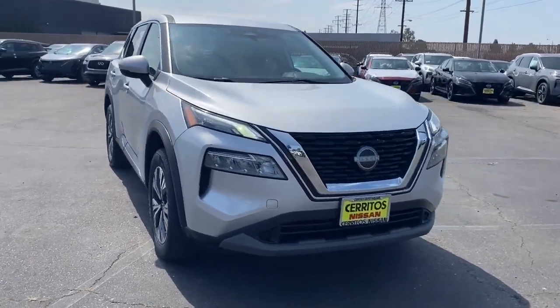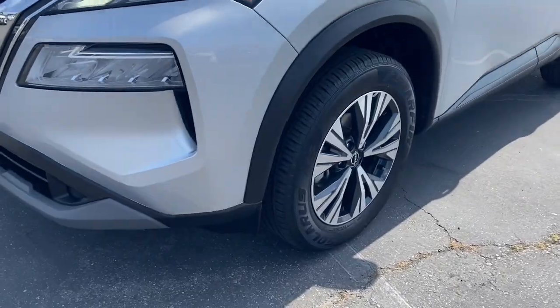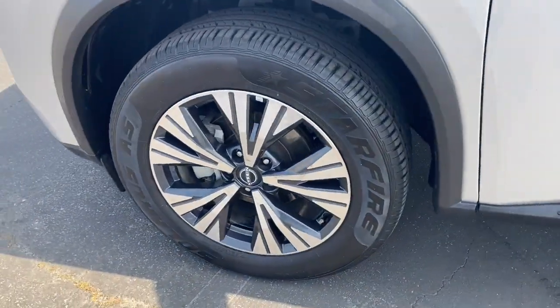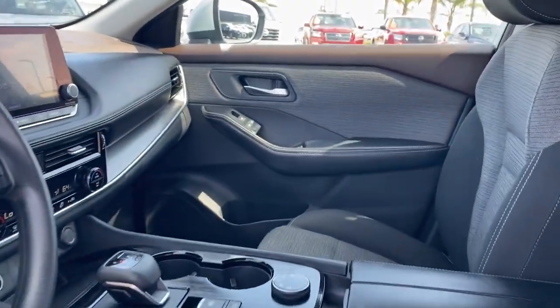Pre-collision system, lane departure warning, all-wheel drive, keyless entry, backup camera, satellite radio, keyless start, adaptive cruise control, heated mirrors, remote engine start.